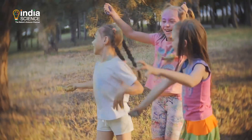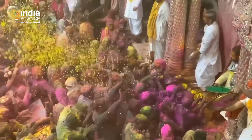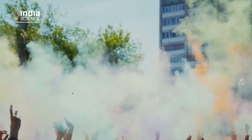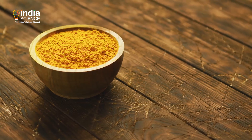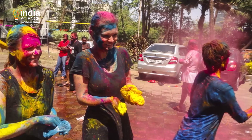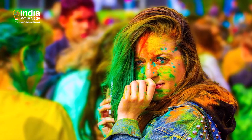Holi marks the end of spring and the beginning of summer. Our ancestors celebrated the festival with colors extracted from natural sources like turmeric, neem and palas. They believed these colors could do wonders to our skin, making our faces glow.